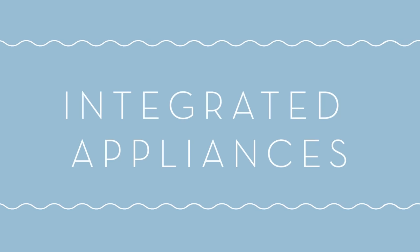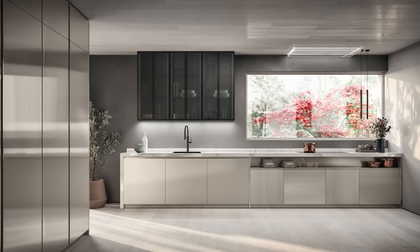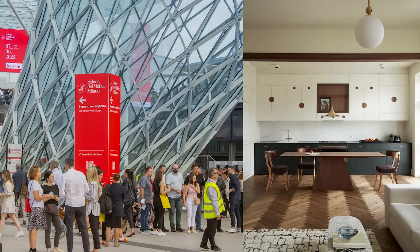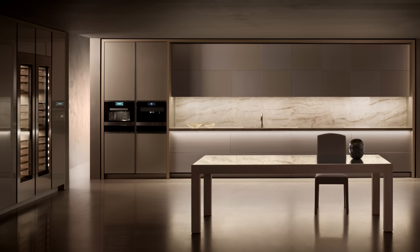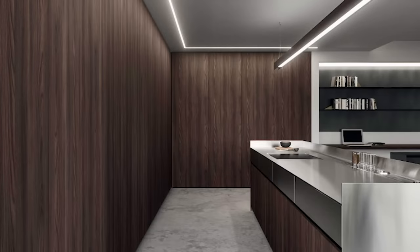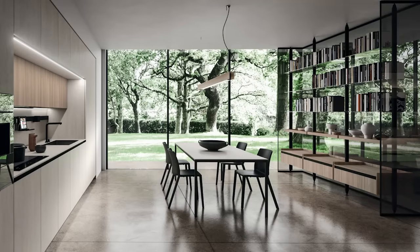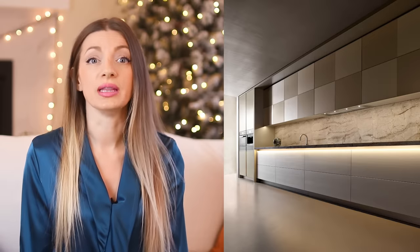Number one: integrated appliances. There's a very strong trend towards minimizing the look and sounds of appliances, with several companies at the 2022 Milan Furniture Fair introducing new lines of integrated appliances that are designed to blend into the cabinetry completely. The appliances all but disappear so that when not in use they look more like furniture and cabinetry as opposed to a kitchen space. Not only are appliances being visually integrated, but new tech is being introduced to minimize noises coming from appliances as well. All of this next-level integration is great for open-concept spaces where the kitchen connects directly to the living and dining rooms.